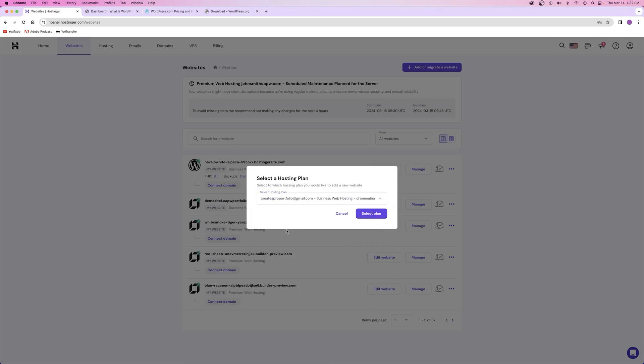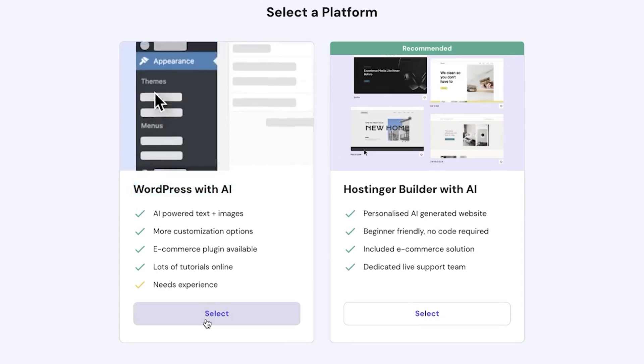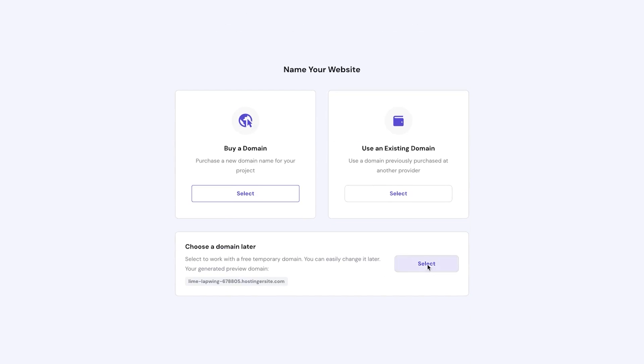Most of the time you won't even go to WordPress.org — instead, you'll just automatically download it from your hosting provider. Since WordPress is so popular, every hosting provider out there offers it today.